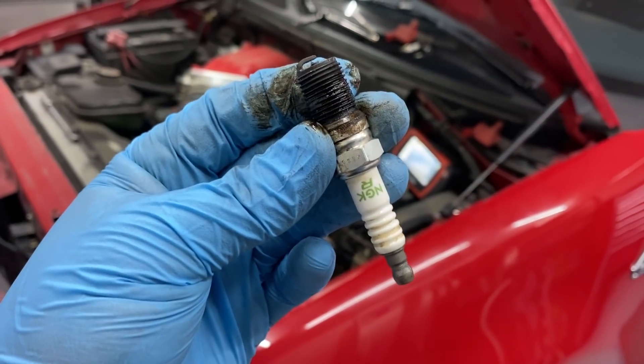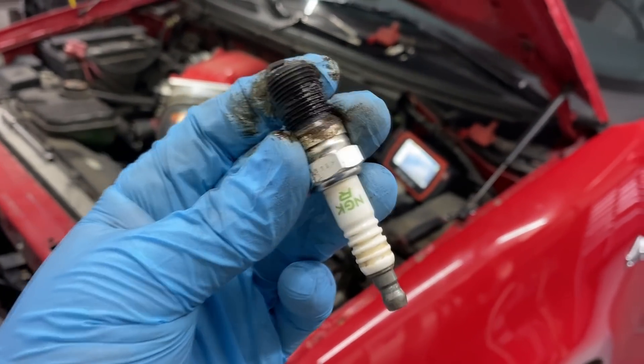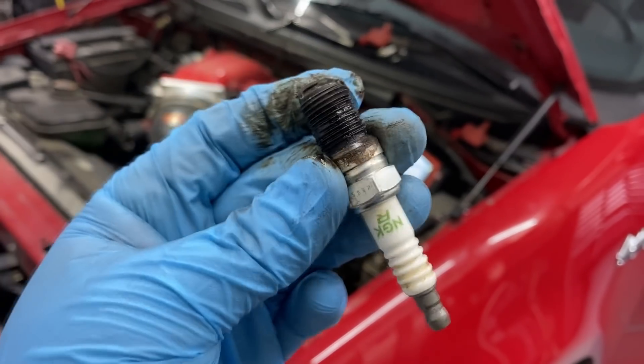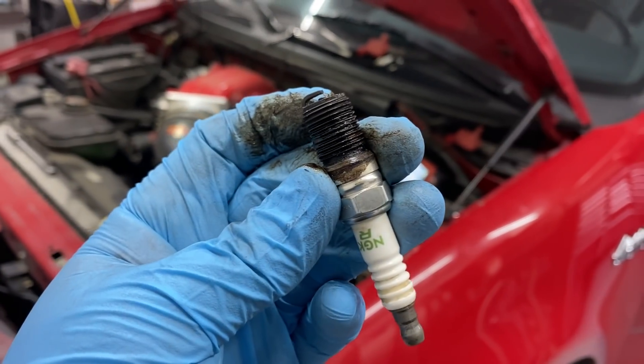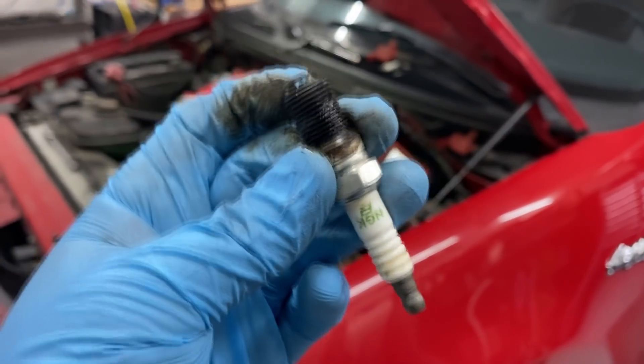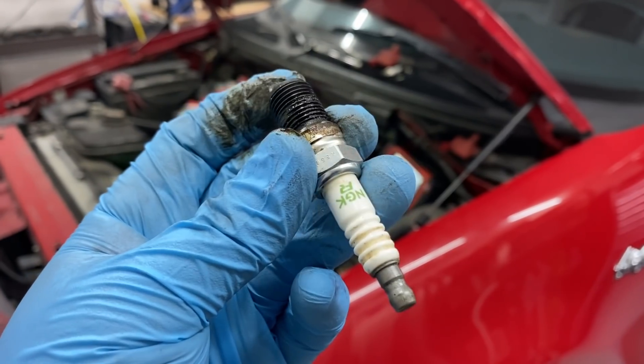With our misfire on cylinder number six, I went ahead and pulled the spark plug out to inspect it and see if there was any sign of it being wet or fouled — because we're really concerned about having a blown head gasket. Here we have our spark plug for cylinder number six. Take a look at that — it is pretty fouled out. It is dirty, wet, and it definitely smells like antifreeze. So I was pretty confident we had coolant getting into cylinder number six.